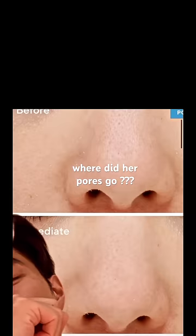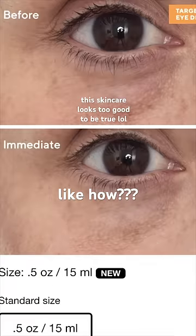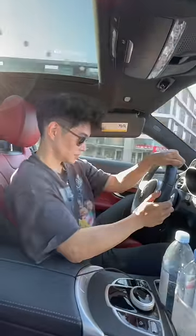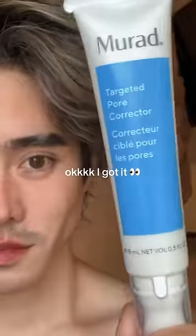Have you guys seen this? How is this real? Supposedly these are actual results from this new product from Murad, but it looks too good to be true, right? The pictures look legit or whatever, but honestly I'm doubtful of everything I see online, so you know I had to go and get it for myself to see if it actually works.